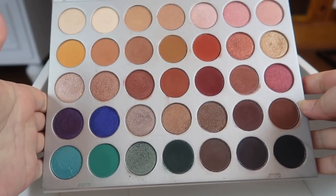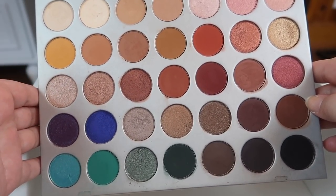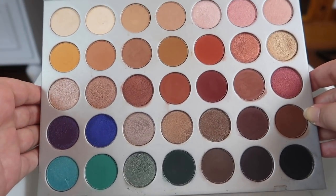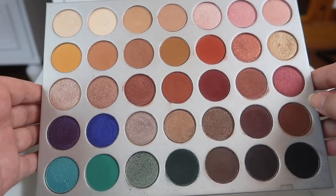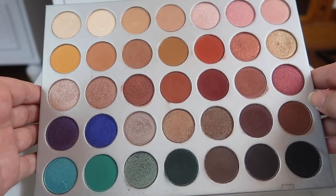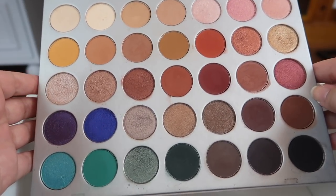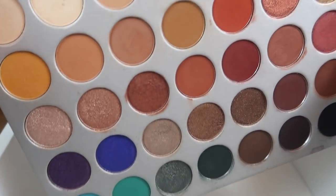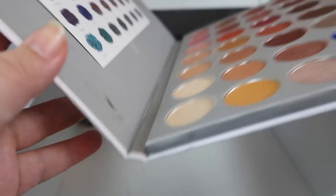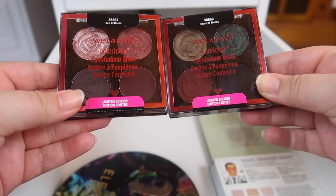Next I have the Jaclyn Hill Morphe palette, and this kind of just pisses me off because I actually really like it — the formula is awesome, the shades are great. But I can't recommend it or support Jaclyn Hill after everything that's happened. I have some friends thinking of panning theirs since they're no longer buying anything Jaclyn-related, and I've thought about that too. Maybe I'll depot it and create a new palette, but I'm not sure. I actually really like this palette and I don't want to see it go, but I don't support Jaclyn Hill.